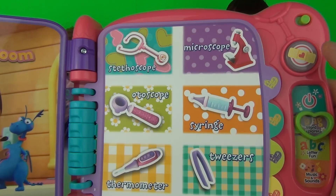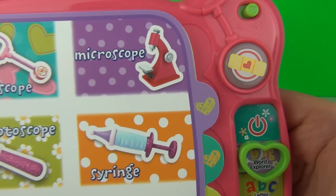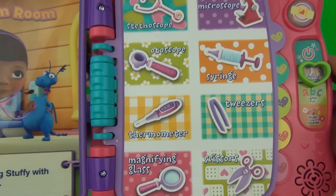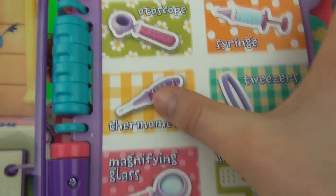The book can ask you questions if you press the bandage. It's question time! Doc is looking for her thermometer — can you find it? Thermometer!